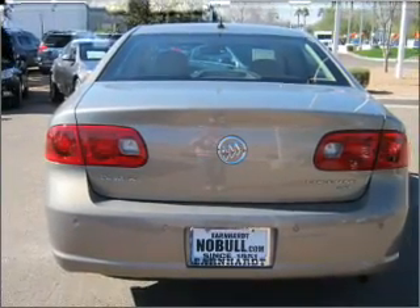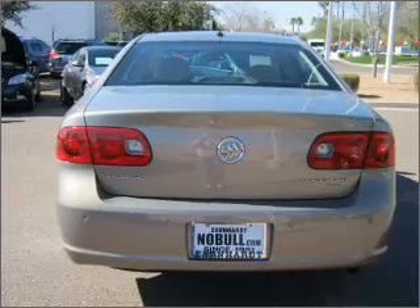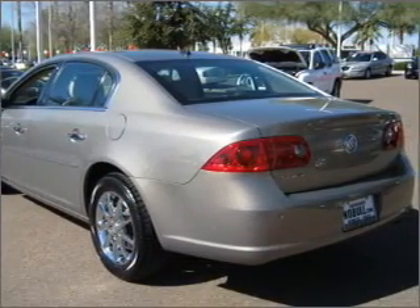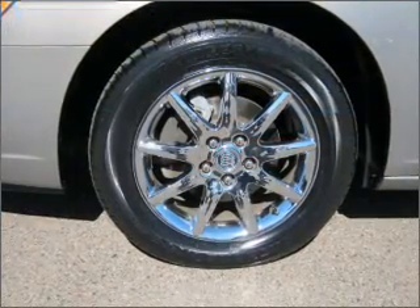Air conditioning, power door locks, power windows, power steering, cruise control, an AM FM stereo, and an adjustable tilt steering wheel. Click or call to set up a test drive right away.